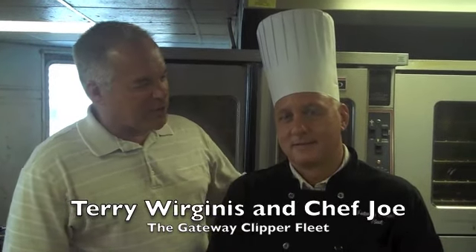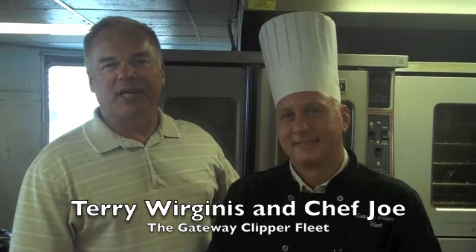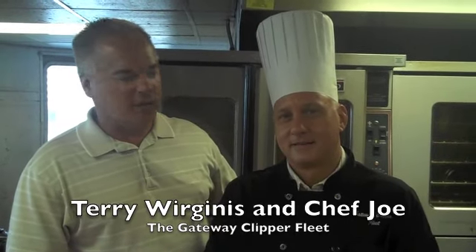Hi, I'm Terry Rodriguez, President of the Gateway Clipper Fleet. I'm here with Chef Joe on the galley of the Majestic here at the Gateway Clipper Docks. What are you up to, Joe?